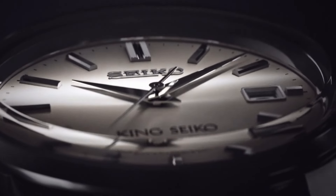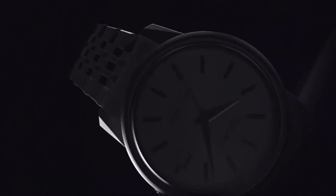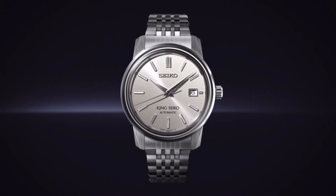Lug-to-lug: 45.8 millimeters. Crystal: box-shaped sapphire crystal. Crystal coating: anti-reflective coating on inner surface. Distance between lugs: 19 millimeters. Water resistance: 5 bar. Weight: 130 grams. Great piece, incredibly affordable, and just love this brand.